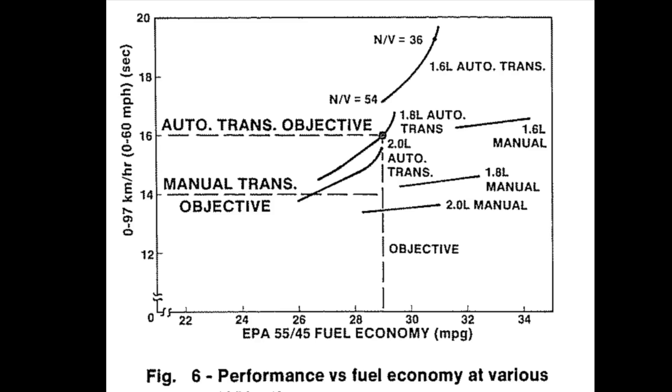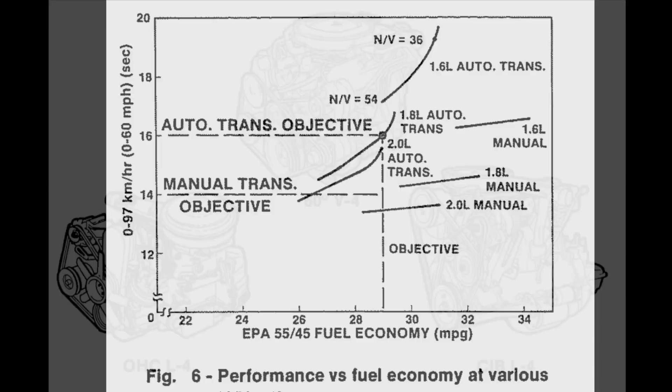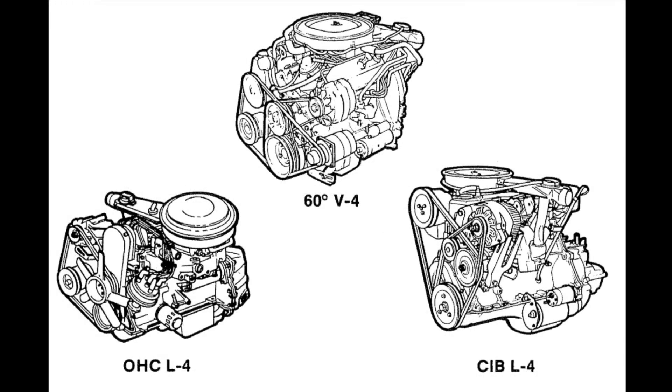The interesting part about the J-Car comes in terms of what GM put under hood. At the time, GM was evaluating three different engines to put under hood in the J-Car to see what would be most optimal. One of the choices was a standard overhead valve inline four-cylinder engine. This allowed relatively good packaging, given that it didn't have an overhead camshaft sprocket and drive that was required at the front of the engine.